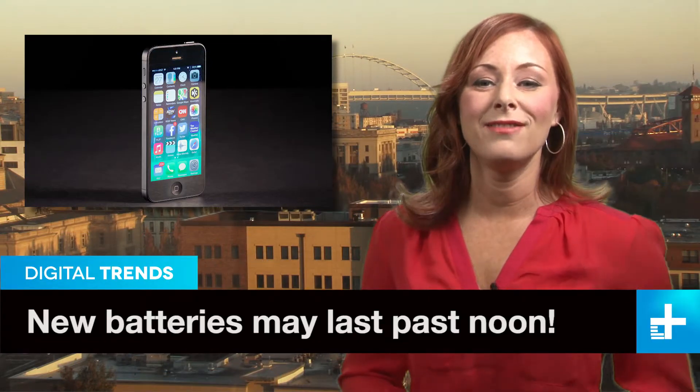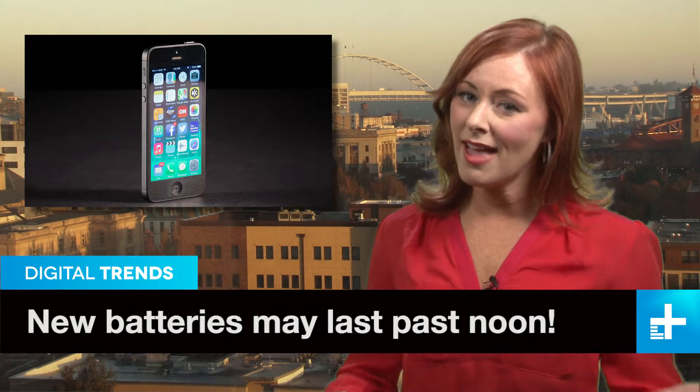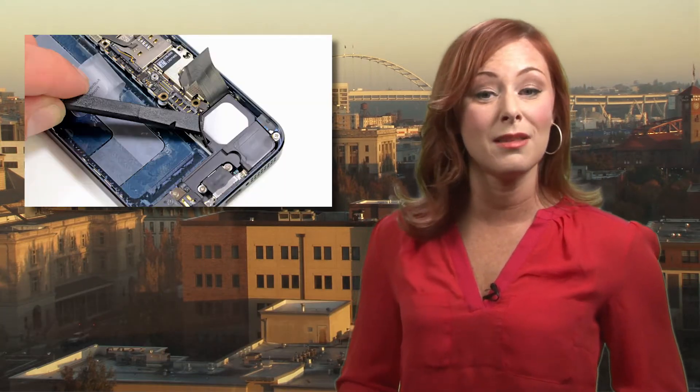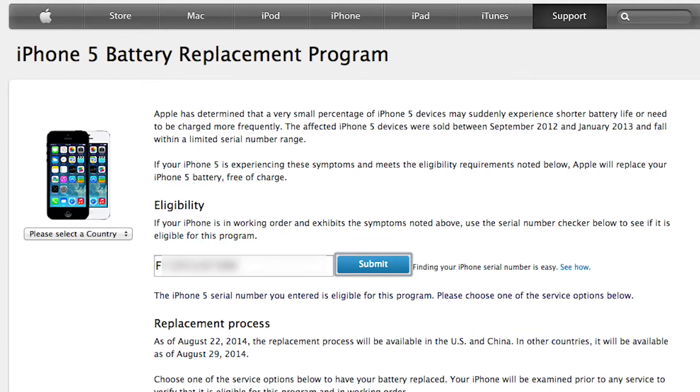If you own an Apple iPhone 5 like this one, you may have noticed the battery is giving out quicker than normal. Apple has noticed as well and is replacing the battery for free in certain iPhone 5 handsets. They've set up a web page where users can input their phone's serial number to see if their phone is eligible for repair. If it qualifies, you can take it to an Apple store or just send it in.